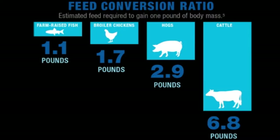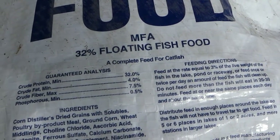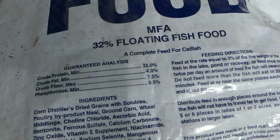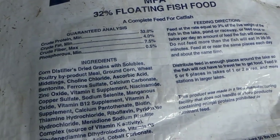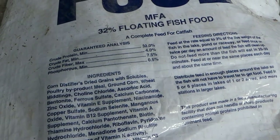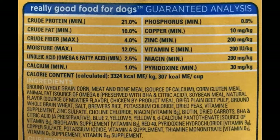Comparing fish, broiler chickens, hogs, and cattle, fish feed conversion ratio is by far the most efficient. Fish food is made to have 32 percent protein — higher than the protein requirements of the other animals on the chart. The main ingredients in catfish food include corn, poultry byproducts, wheat, soybean meal, and products similar to those found in dog food.